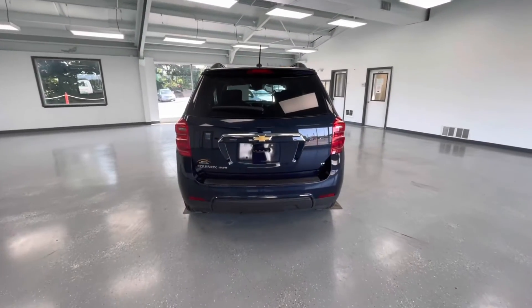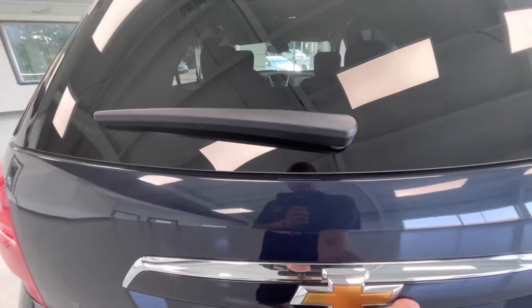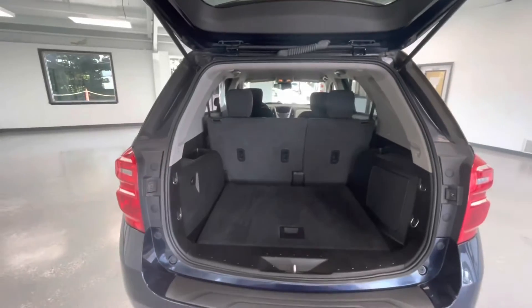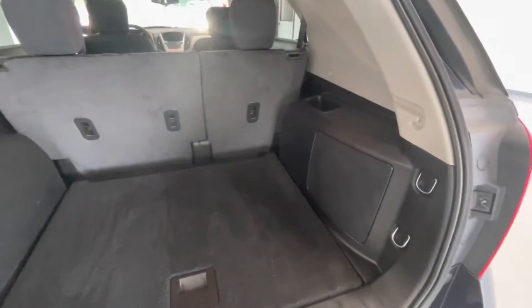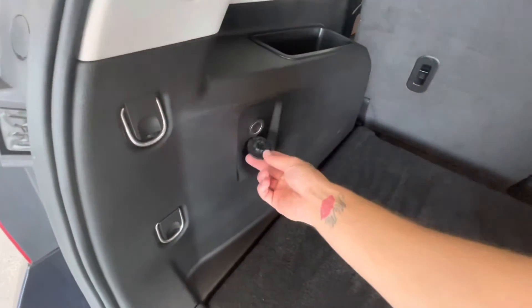At the rear, I do want to point out that this vehicle will come equipped with a backup camera. Let's go ahead and open this up and show you guys the trunk size. Not to mention, you will have another 12-volt plug-in back here as well.